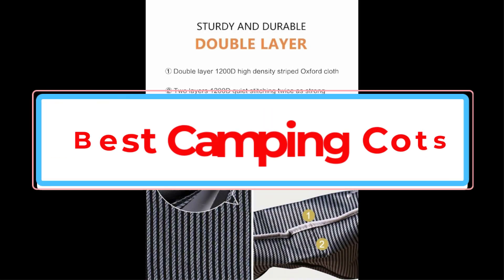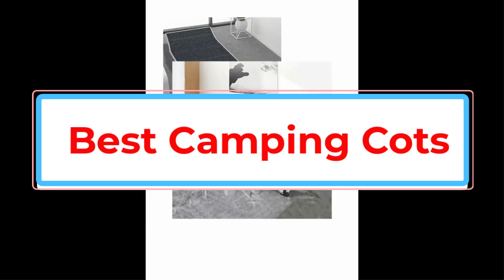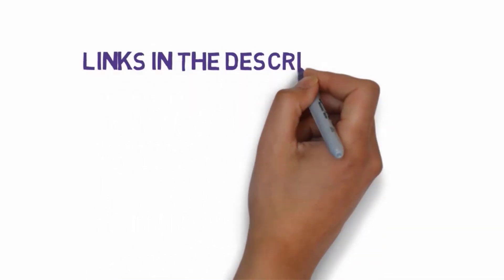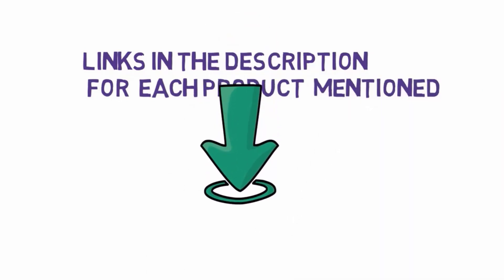Are you looking for the best camping cots for side sleepers? In this video, we will look at some of the best camping cots for side sleepers. Before we get started, we have included links in the description, so make sure you check those out to see which one is in your budget range.